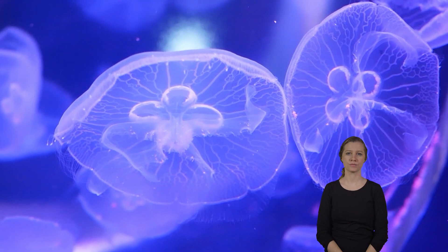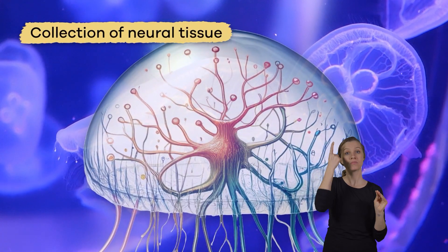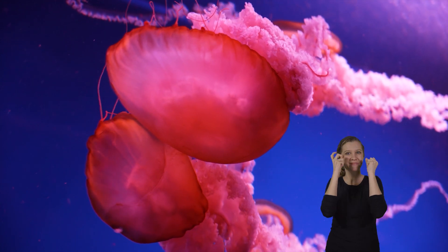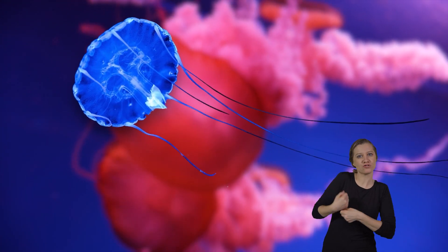Cnidarians do not have any respiratory organs, but they absorb oxygen from the water and expel carbon dioxide. While cnidarians do not have a central nervous system, they do have a collection of neural tissue that could be a processing center.